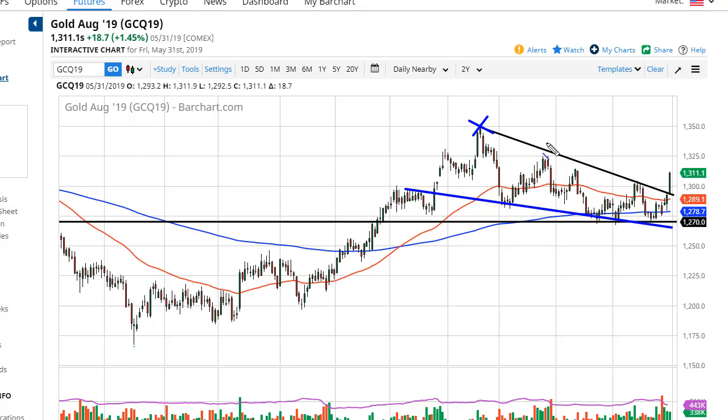The 200-day EMA, which is pictured in blue on the chart, has offered support. While I do think it's going to be choppy to the upside, I think the buyers have flexed their muscles rather convincingly. So with that in mind, look for value and take advantage of it.